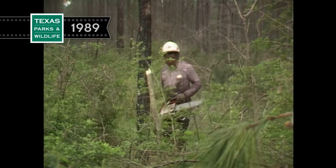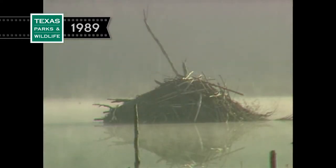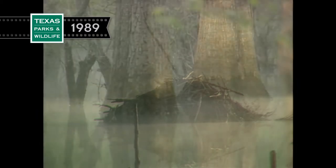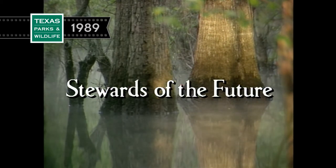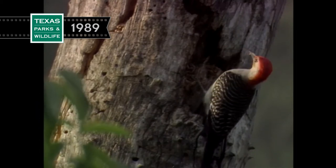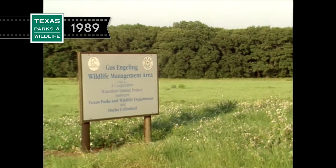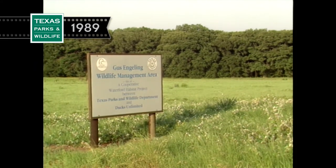All over the world, the pressures of development carve away and otherwise alter the natural world. No one really owns the land — we merely serve as stewards. Time will judge the worth of our term by what is left for the steward. The Texas Parks and Wildlife Department operates numerous wildlife management areas across Texas' different ecological zones.